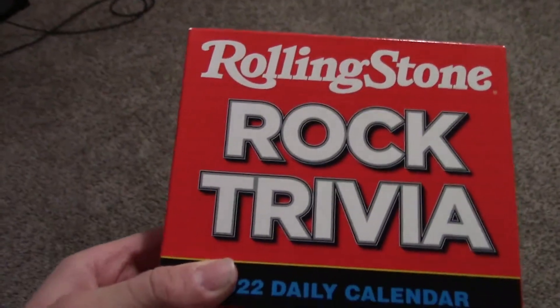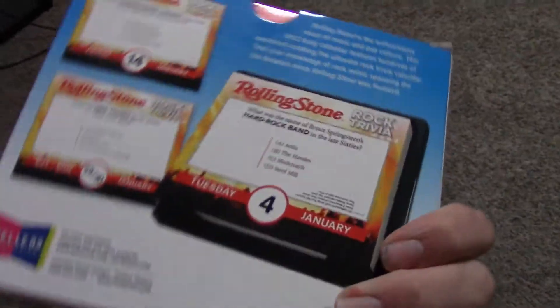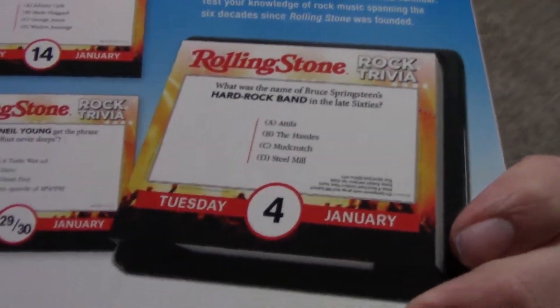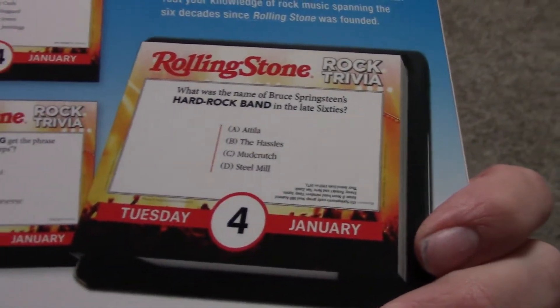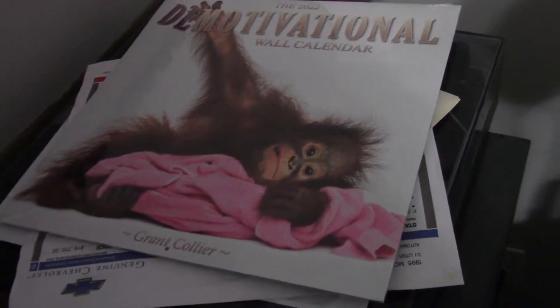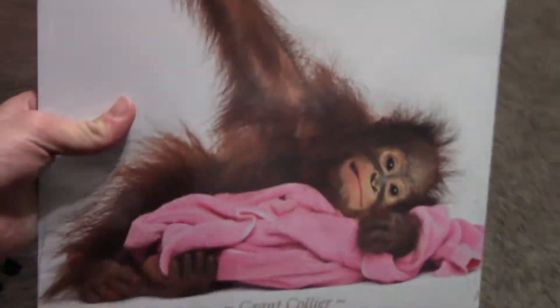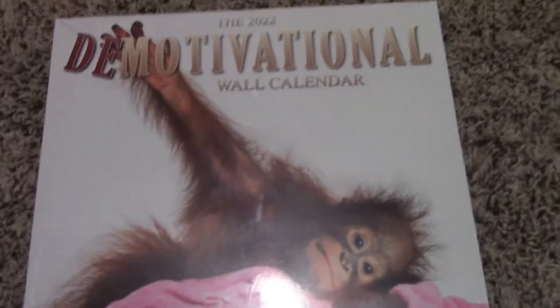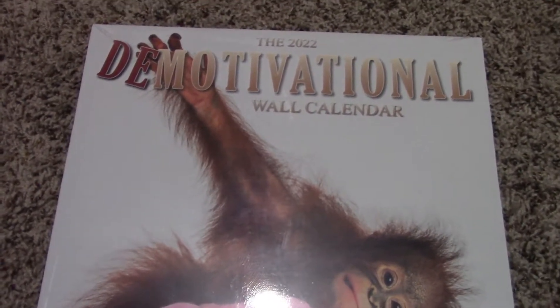On the fifth night I got two things. One of them kind of is music-related: a Rolling Stone 2022 daily tear-off calendar with rock trivia — Q&A and stuff about rock and roll. I know I'm not going to be able to keep track of it every day, but it's cool. The other one is a demotivational full-size wall calendar for 2022. I was actually looking for a 2022 calendar, and I don't need one now.